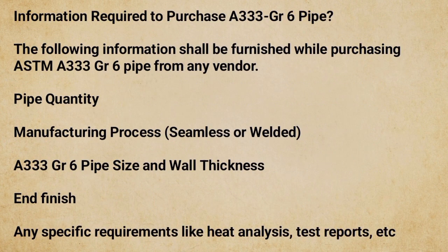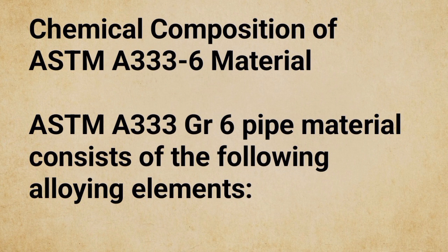Information required to purchase A333 GR6 pipe: The following information shall be furnished while purchasing ASTM A333 GR6 pipe from any vendor — pipe quantity, manufacturing process (seamless or welded), pipe size and wall thickness, end finish, and any specific requirements like heat analysis, test reports, etc.